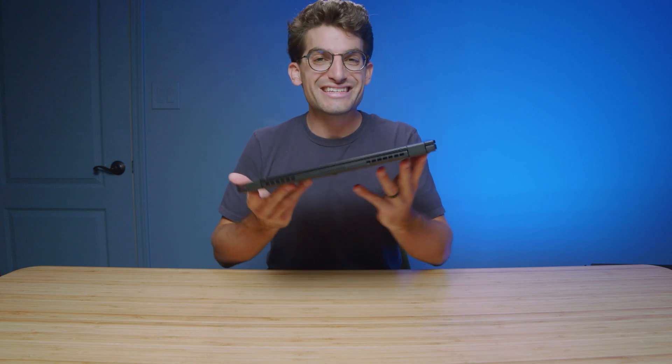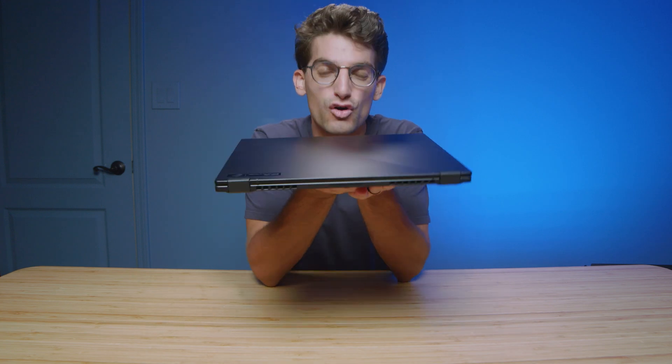The build quality and functionality of this laptop is fantastic. It also is a two-in-one laptop, so you have a touchscreen — great if you're a digital artist. Basically, this is the new phase of ultrabooks.